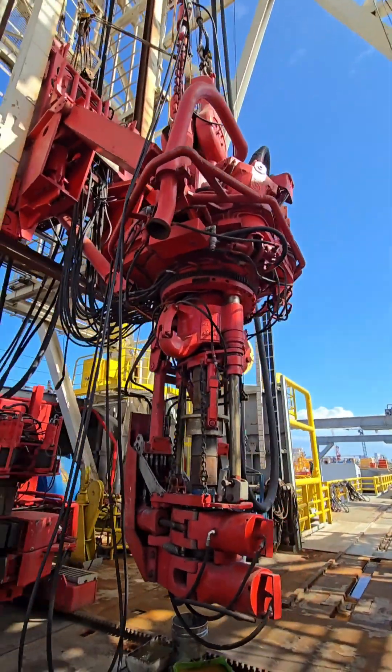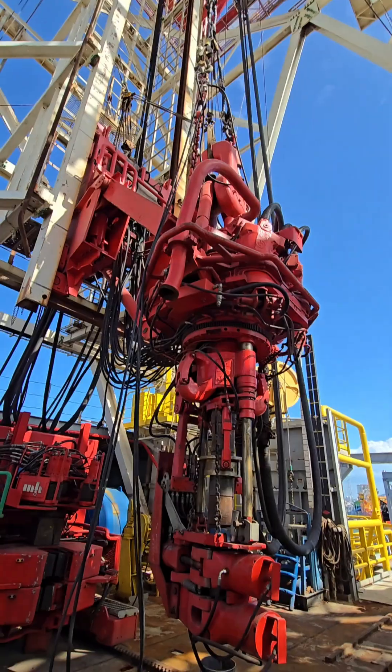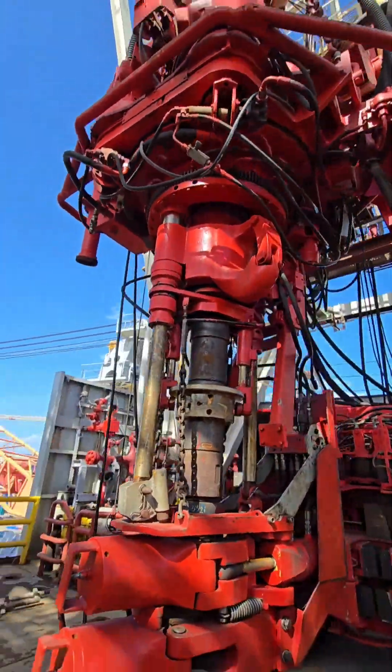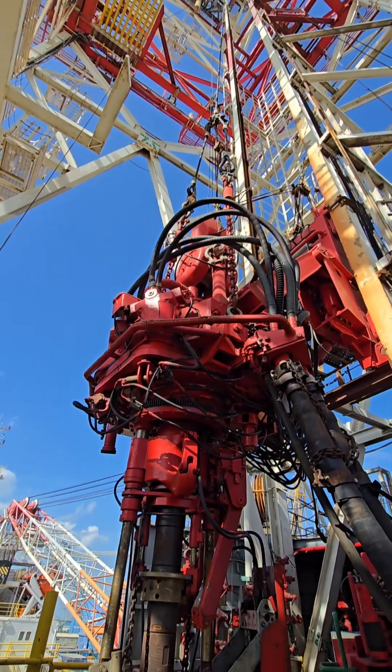Key functions of a top drive: 1. Rotates the drill string, allowing the bit at the bottom to drill through rock. 2. Moves vertically — it's suspended from the traveling block and can move up and down the derrick. 3. Pumps drilling fluid, providing a path for drilling mud to flow into the drill string.